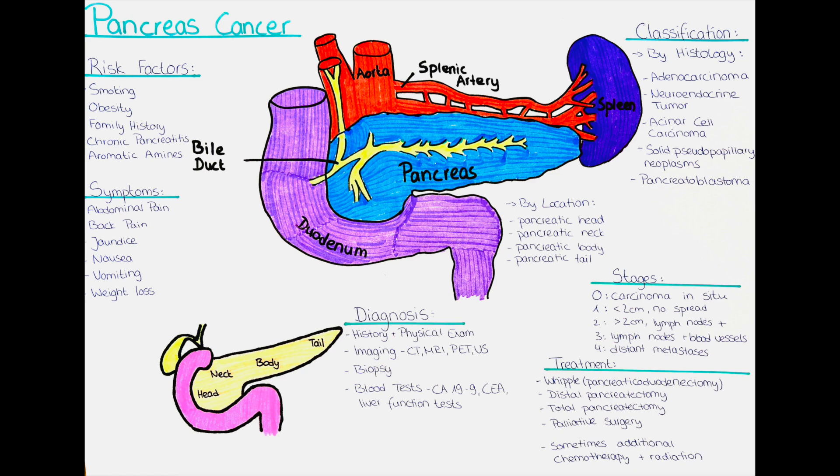If the cancer has spread to other parts of the body, treatment options may be limited and the focus will be on managing symptoms and improving the patient's quality of life. This may involve palliative care, which is a specialized form of medical care that aims to alleviate pain and other symptoms associated with advanced cancer.